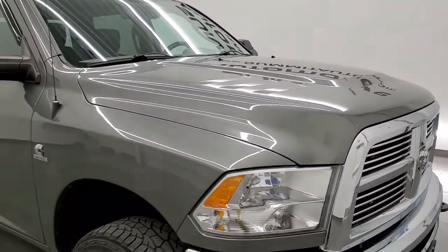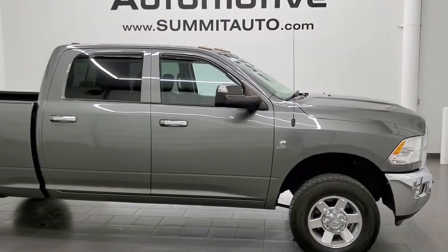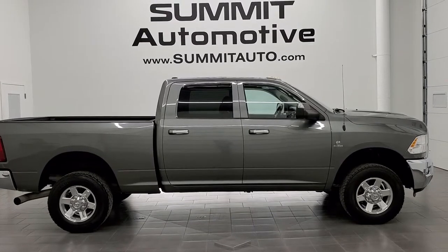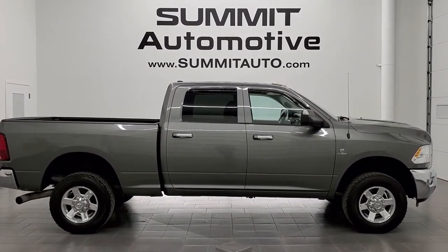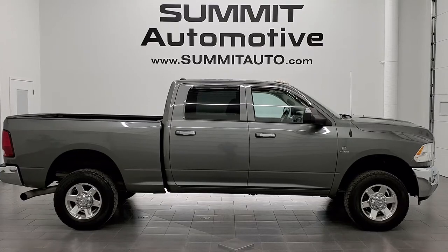I would highly recommend this truck from a quality and condition standpoint. To see more pictures of this truck or one of our other 450 new and used cars, trucks, SUVs, minivans, half tons, three-quarter tons, one tons — you name it — go to www.summitauto.com. Full pictures and descriptions of every single vehicle from two locations, all at summitauto.com. If you'd like to check out more HD videos, you can go to youtube.com/summitauto.